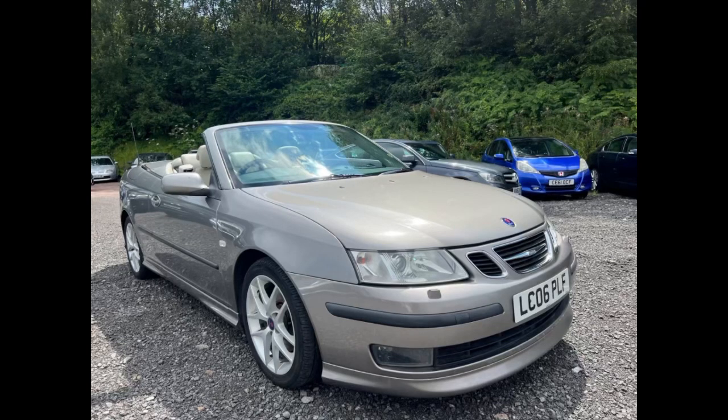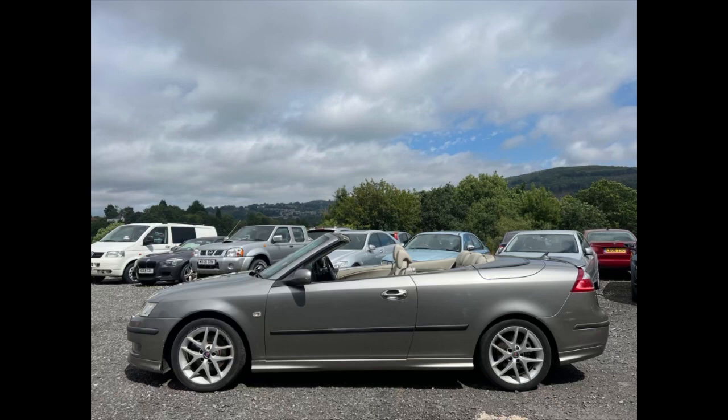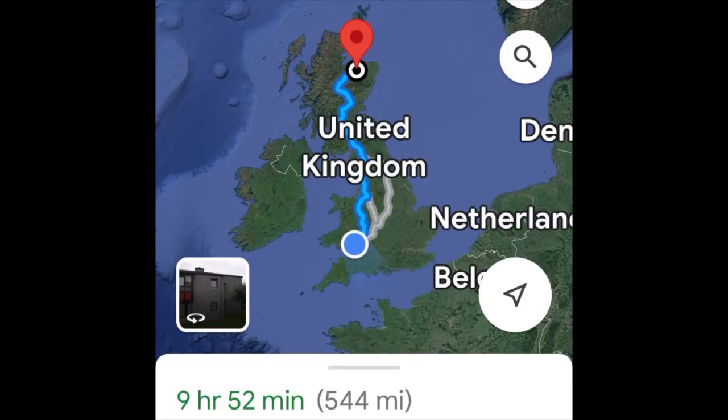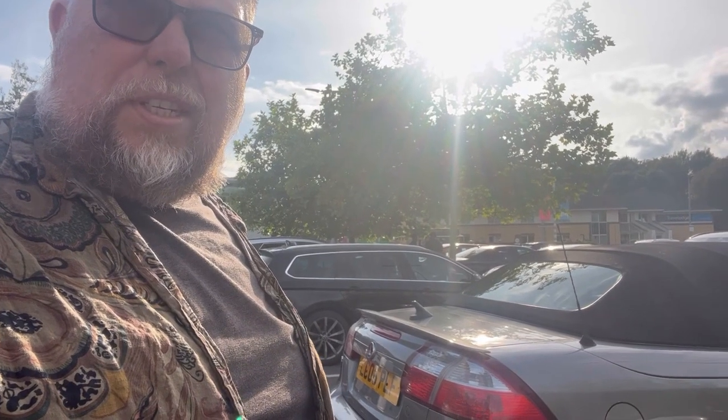I've always liked to think here at Ashton's Cars that we will go the extra mile for our customers, and here is a video of myself delivering a Saab to one such customer in Keefe, which is right up in the Highlands of Scotland, a distance of around about 550 miles. A little bit of a different one today.